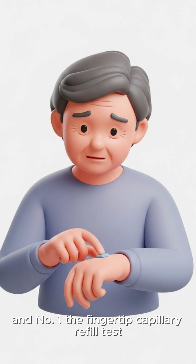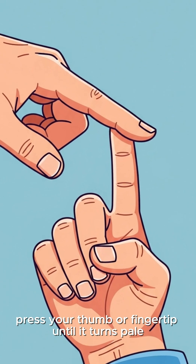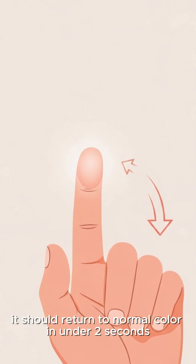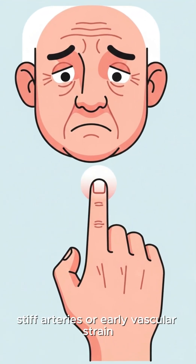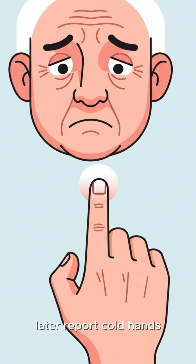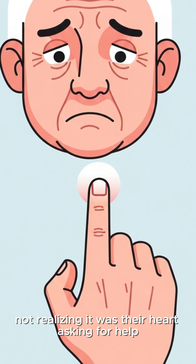And number one: the fingertip capillary refill test. Hold your hand at chest level, press your thumb or fingertip until it turns pale, then release. It should return to normal color in under two seconds. Anything longer suggests sluggish circulation, stiff arteries, or early vascular strain. Many seniors who fail this simple test later report cold hands, swollen ankles, or sudden fatigue — not realizing it was their heart asking for help.